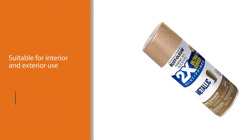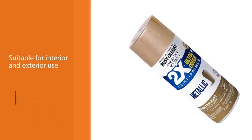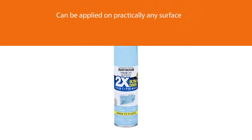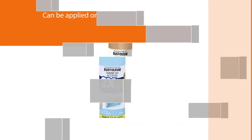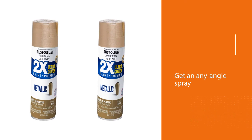on practically any surface, ranging from plastic, metal, wood, plaster, wicker, etc. You get an any-angle spray for easy reaching of hard-to-spray areas, while a comfort tip reduces finger fatigue when spraying. Other features include coverage of 12 square feet per 11 ounces.